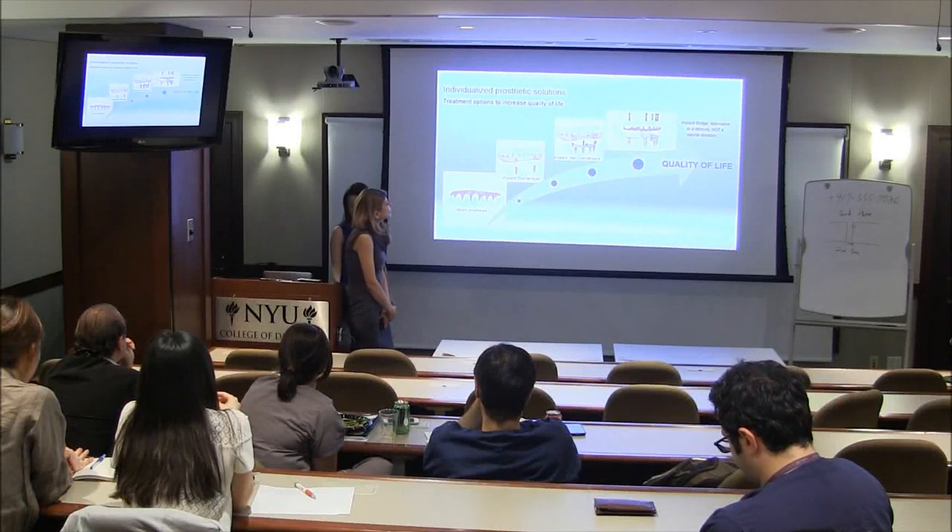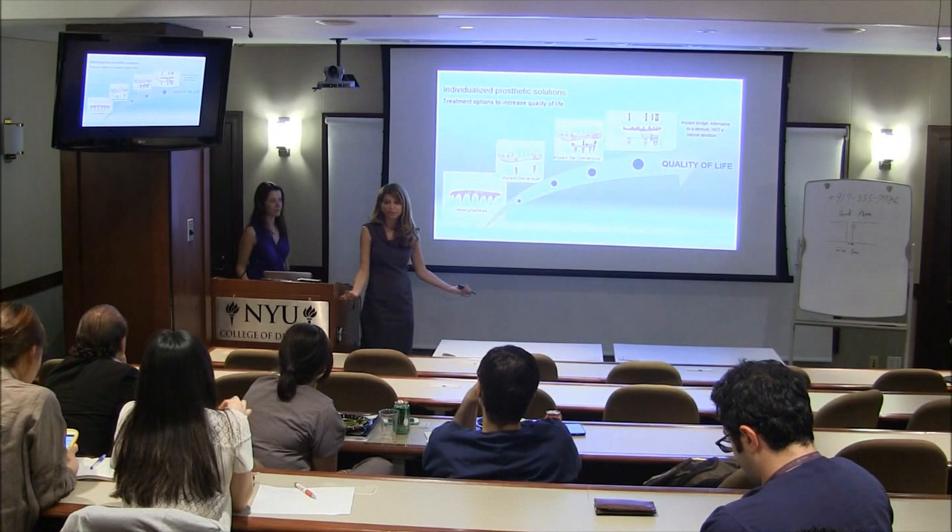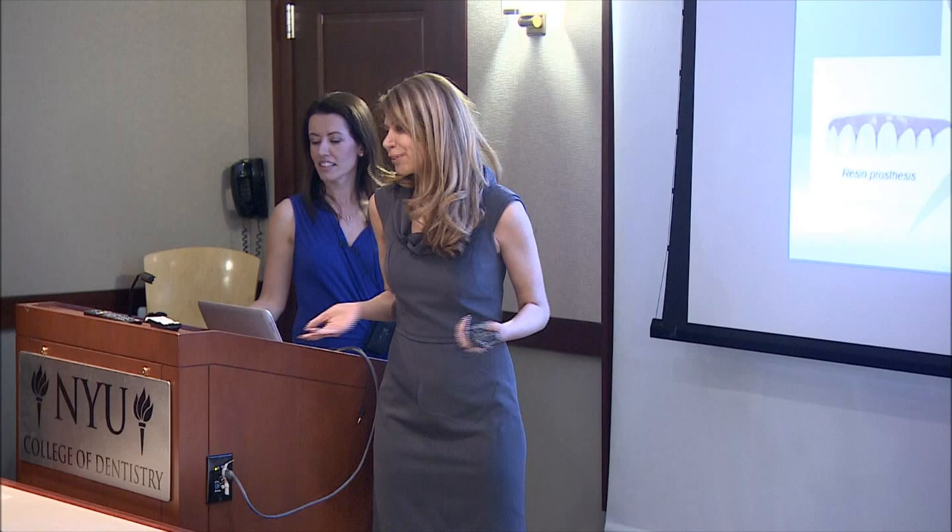We can now look at some of the prosthetic solutions that we have for an edentulous patient or a patient that is going to be edentulated. In terms of quality of life, obviously the conventional denture is not a very comfortable thing to wear. We can improve the retention of the conventional denture with two implants and an overdenture.